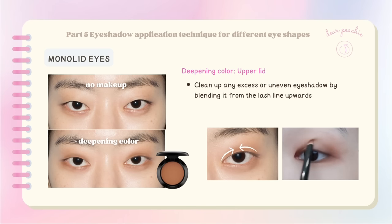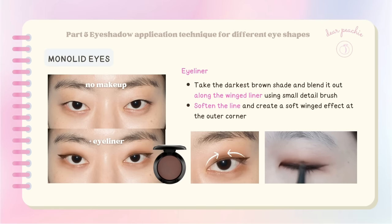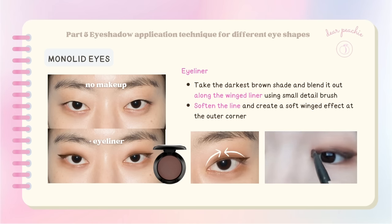Use a blending brush to clean up any excess or uneven eyeshadow by blending from the lash line upwards. Next, apply a winged liner at the outer corner of your eye — begin from the outer rim of your iris and extend a slightly slanted line towards the outer edge of your eye, then connect the line to the inner corner to form a subtle full winged liner that complements monolid eyes. Using a small detail brush, take the darkest brown shade and blend it out along the winged liner to soften the line and create a soft winged effect.